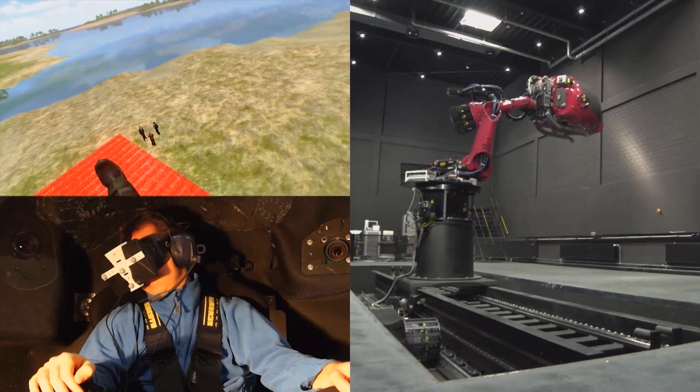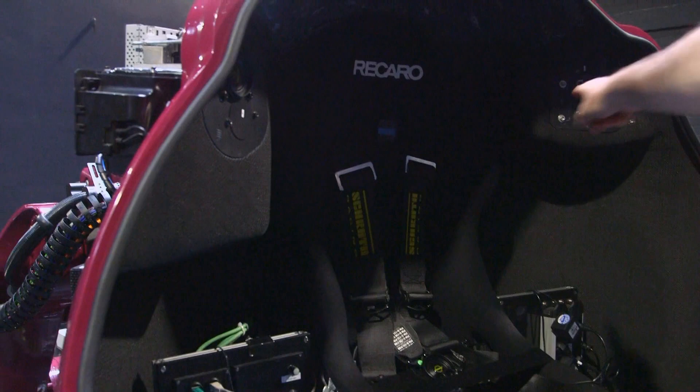The cabin also has stereo projection capabilities. If you don't want to use the head-mounted display, you can use two projectors behind you projecting onto a curved screen in front, using the whole cabin as a projection screen for about a 160-degree view. It's very immersive — you can wear stereo glasses like in a cinema and get nice 3D images.